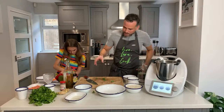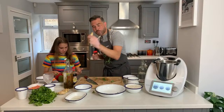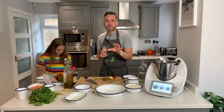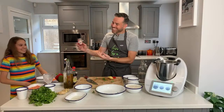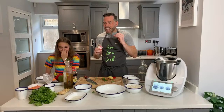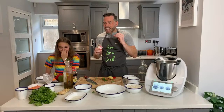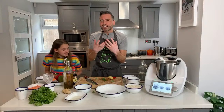This next ingredient is shrimp paste. Trust me, it doesn't smell great but it tastes fantastic. It's a little bit like fish sauce - fermented shrimp. It adds such an incredible flavor and a saltiness to this dish. We're going to add in a teaspoon - a little goes a long way.